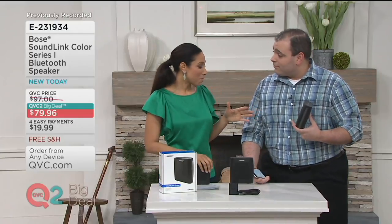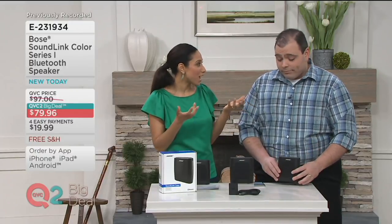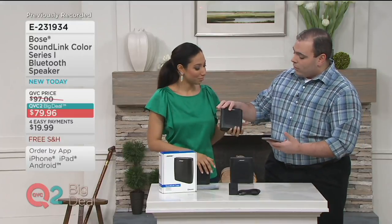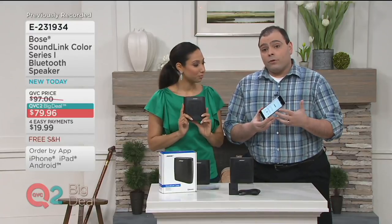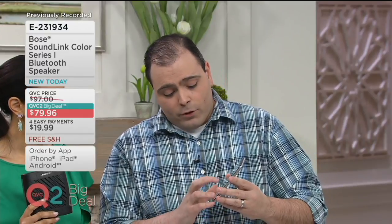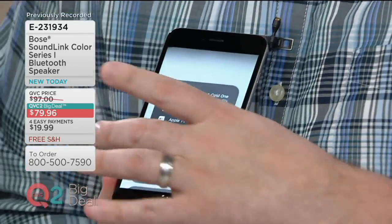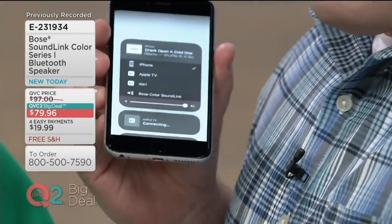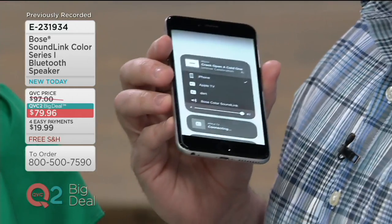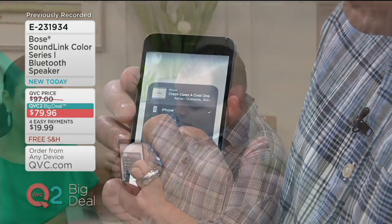That sounds great. But if we're streaming music from our phones or tablets, those do have speakers. How is this going to be an enhanced experience? So the music that people listen to is often trapped inside of these devices. We can listen from my phone — I just cranked the volume all the way up, and you can barely hear it, right? It's hollow, it's empty sounding, and that's all the way up, maxed out. But if we listen on the SoundLink Color...